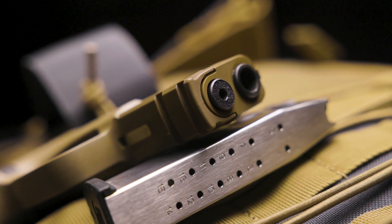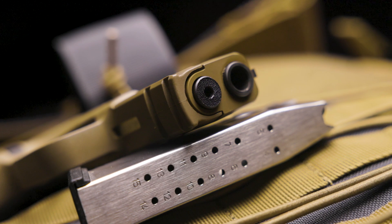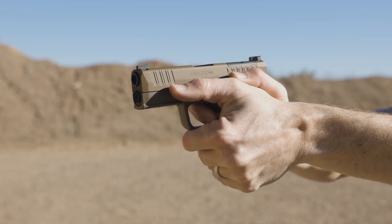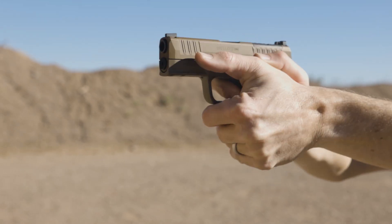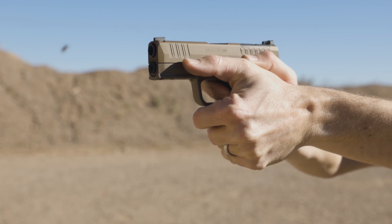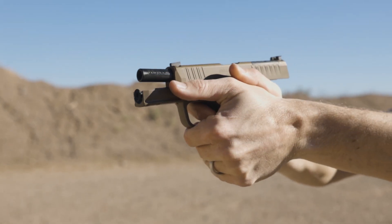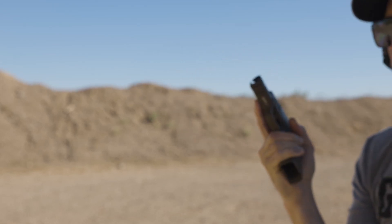Another lesser-mentioned feature on the Hellcat series of pistols, which relates specifically to a defensive situation, is the built-in standoff device on the guide rod. A standoff device keeps the muzzle of the pistol away from a point-blank target so that it can reciprocate properly. If you were to interrupt the slide movement during recoil, you could end up with an out-of-battery pistol, which will no longer continue to operate until pushed back into battery or cleared of a malfunction. This small addition is just one more well-thought-out feature that Springfield added for users who may be depending on this pistol for their life.